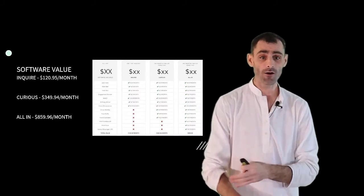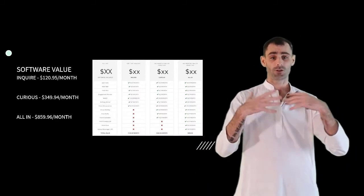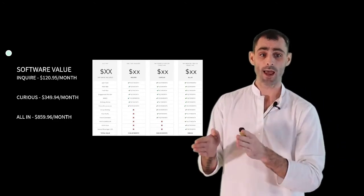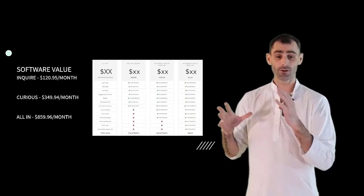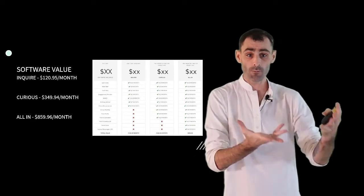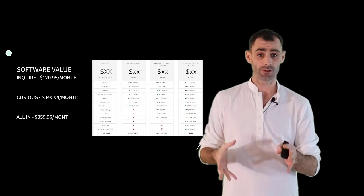That is all the software included in this offer. We've included a huge amount of software — everything you need to automate all the things you need to be doing so you can focus your time on things that can't be automated. The value we've listed here reflects the prices people actually pay when they come to us organically through our marketing process on Facebook and sign up individually for each software.